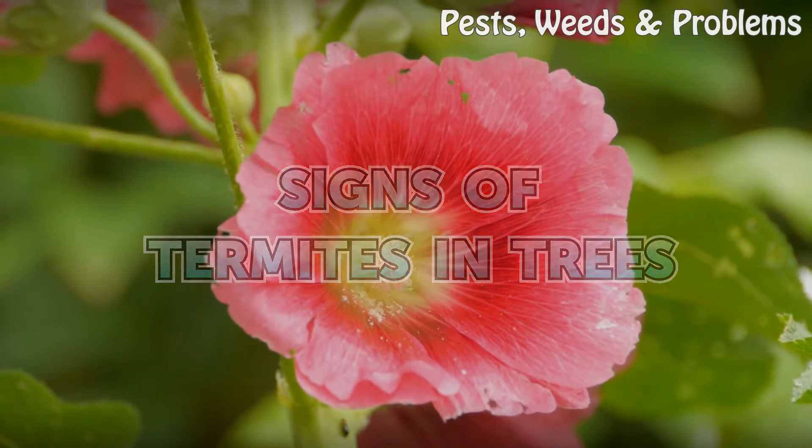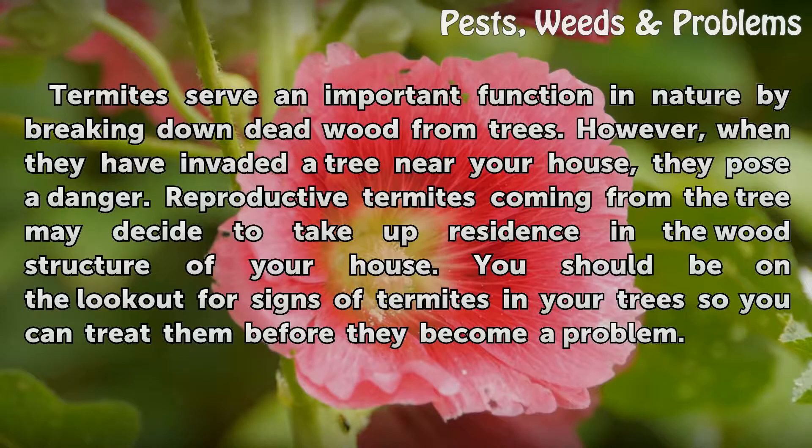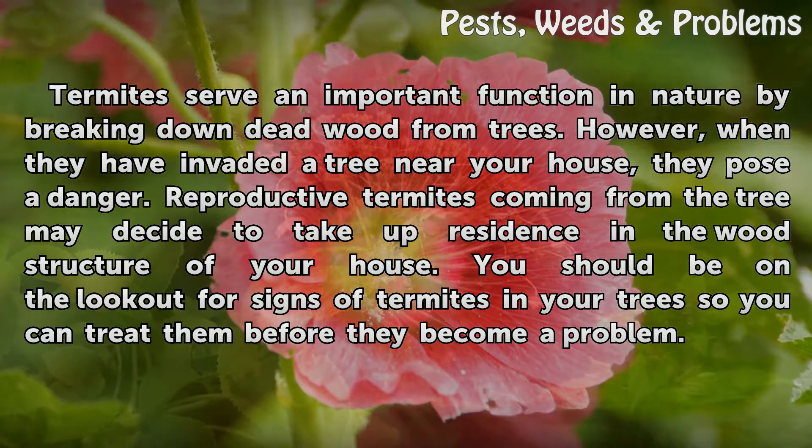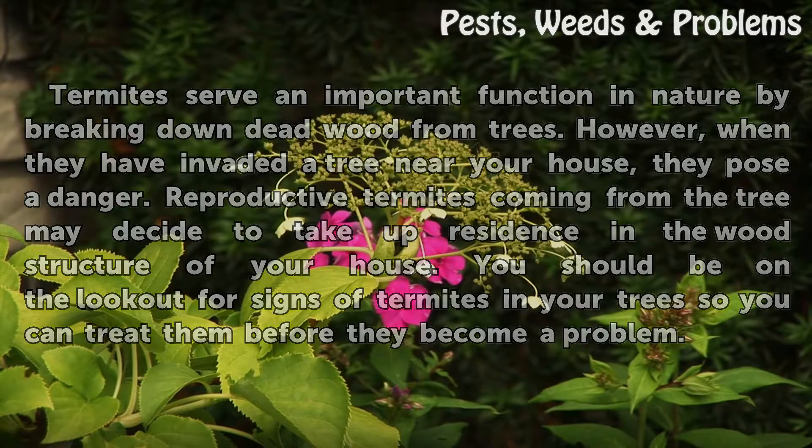Signs of Termites in Trees. Termites serve an important function in nature by breaking down deadwood from trees. However, when they have invaded a tree near your house, they pose a danger. Reproductive termites coming from the tree may decide to take up residence in the wood structure of your house. You should be on the lookout for signs of termites in your trees so you can treat them before they become a problem.